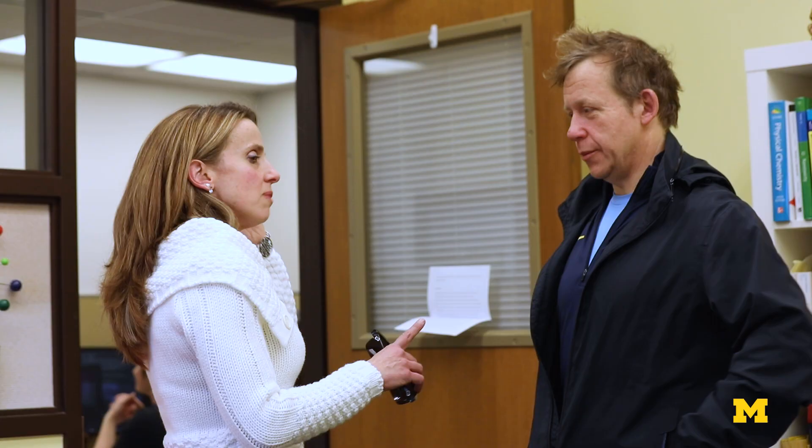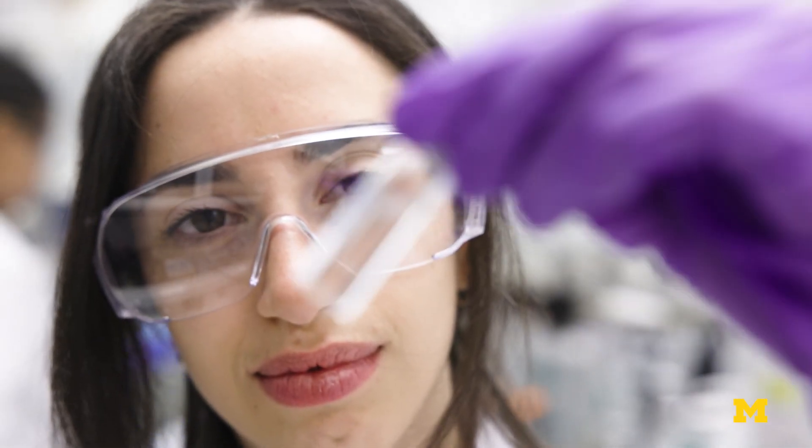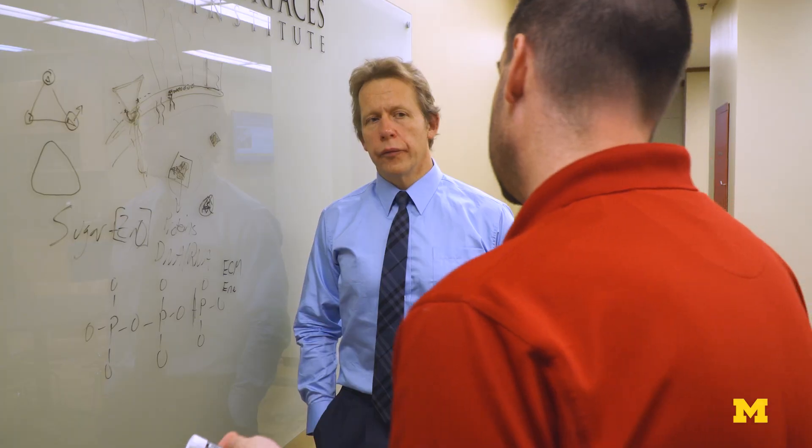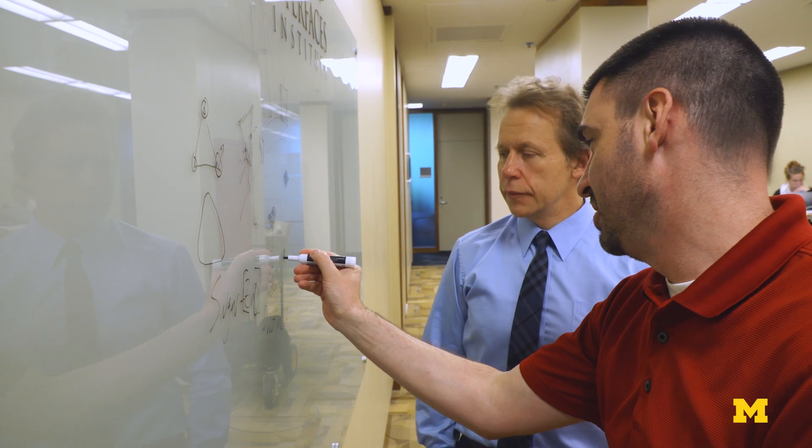The solution to antimicrobial resistance is no longer only with the organic chemistry people. A siloed solution is not possible anymore — you need to find solutions from different angles. We quickly realized that we had to continue to break those barriers to communication in our respective fields and make sure that everybody understood enough of the language so that we were able to communicate and contribute to each other's projects across all of those spaces.